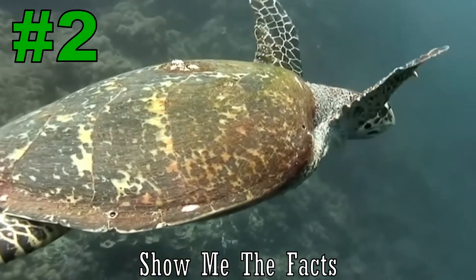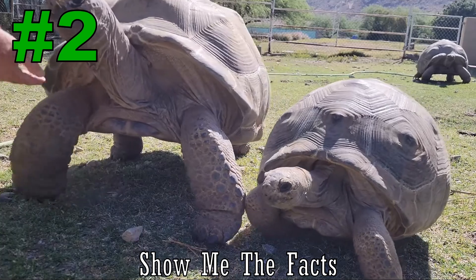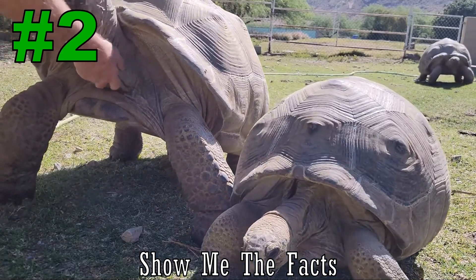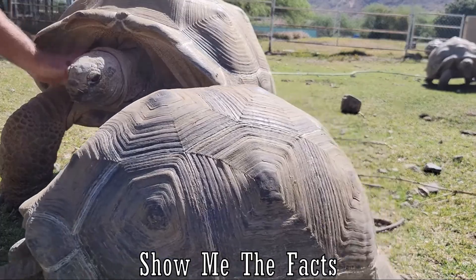Number 2. Both turtles and tortoises' shells are part of their skeleton, made up of over 50 bones. The shell protects them from predators, and some turtles can tuck their head inside for extra protection.